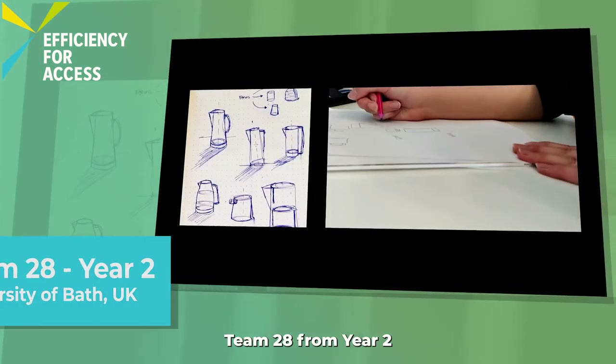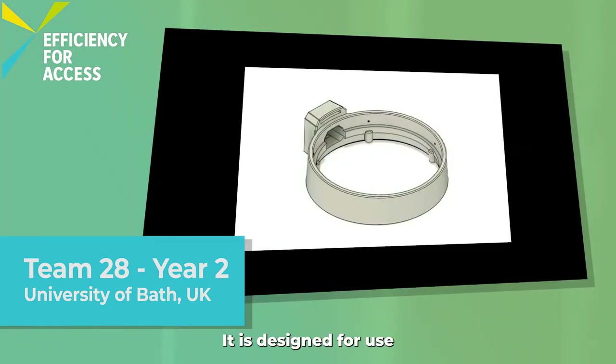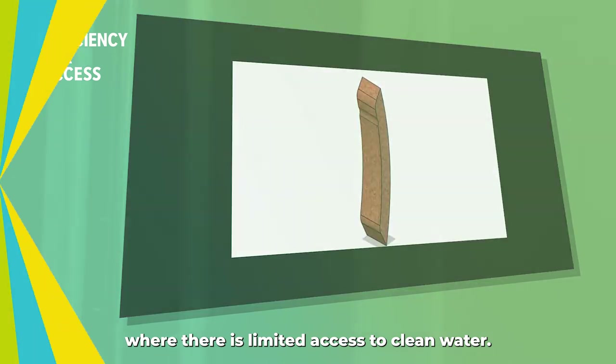Team 28 from year two has designed an efficient kettle that purifies water. It is designed for use in sub-Saharan Africa, where there is limited access to clean water.